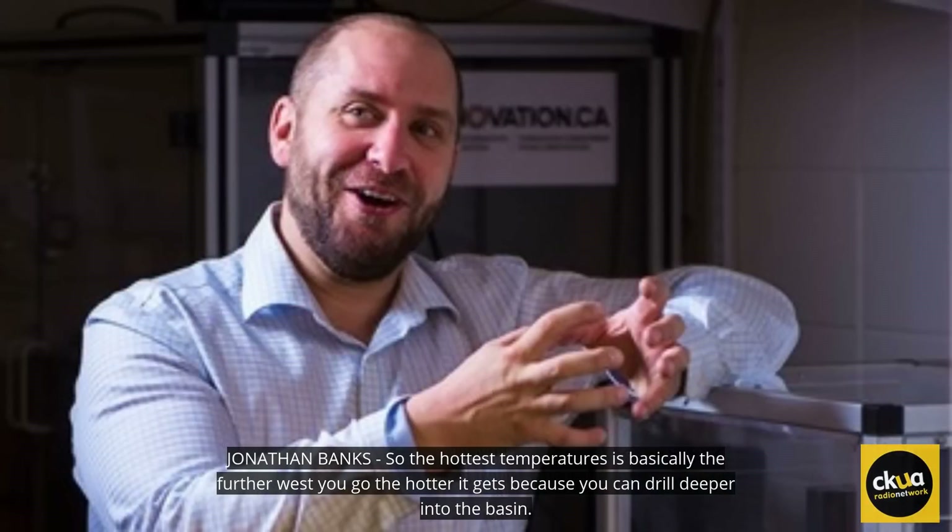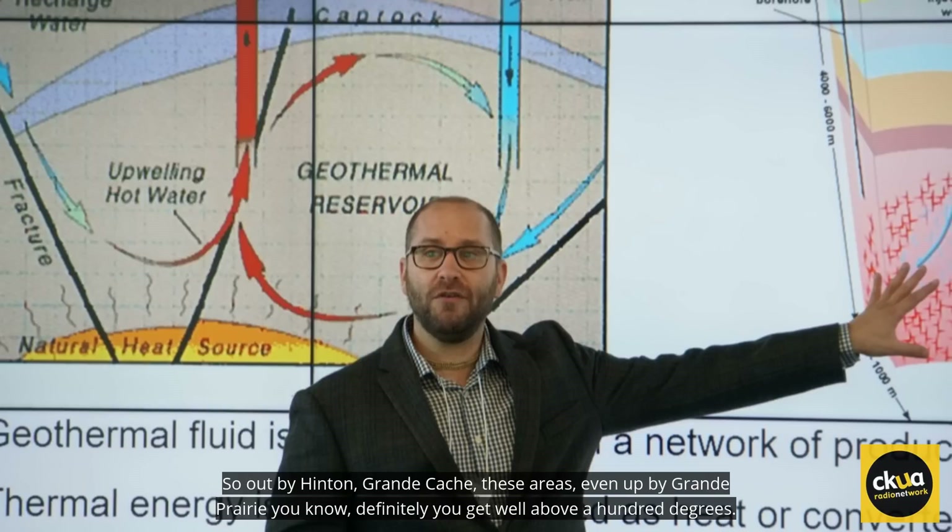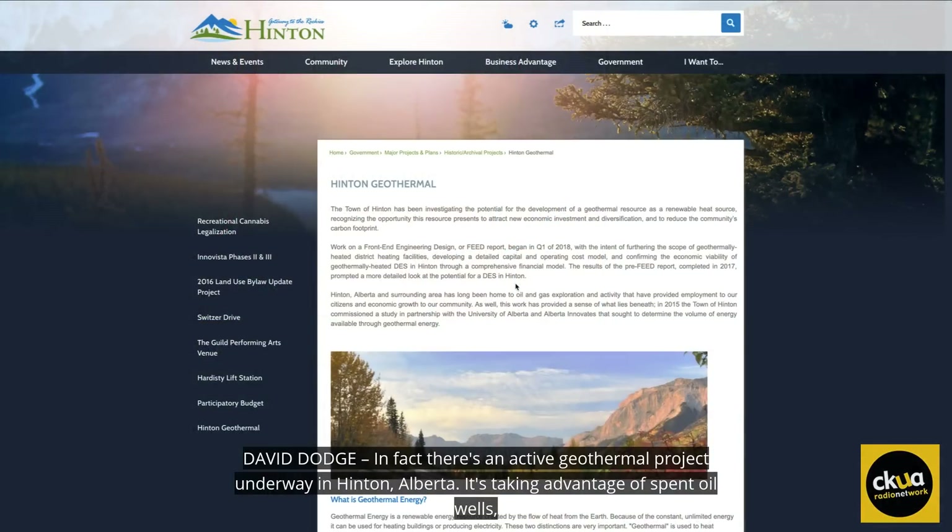Alberta does have a geothermal resource. The hottest temperatures are basically further west — the hotter it gets because you can drill deeper into the basin. Out by Hinton, Grand Cache, these areas, even out by Grand Prairie, you can definitely get well above 100 degrees. We've seen some wells out by Hinton that are over 180 degrees — very deep wells, over 5,000 meters deep gas wells. In fact, there's an active geothermal project underway in Hinton, Alberta.